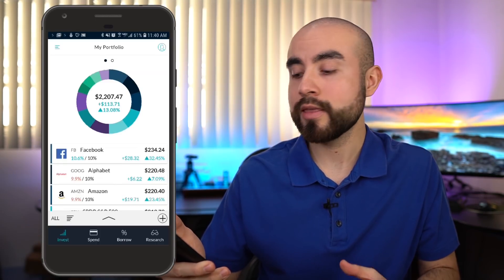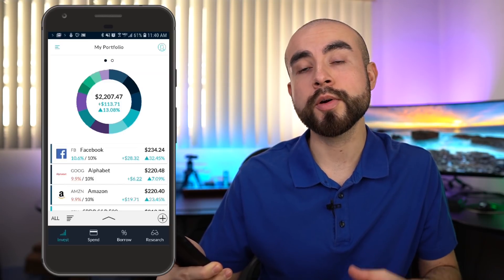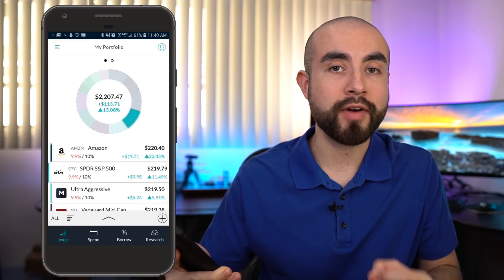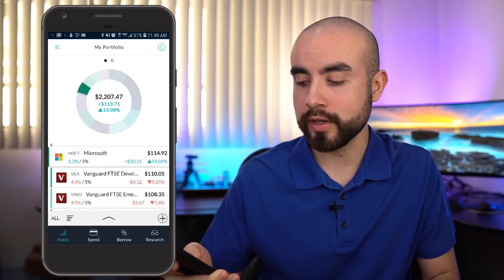This is a brief look at the homepage of the M1 Finance app right now. On the very top you'll see your overall portfolio value, and beneath that you'll notice the holdings inside your M1 Finance portfolio. Here you can track all your individual stocks and ETFs that you've invested in, as well as their performance inside your portfolio.